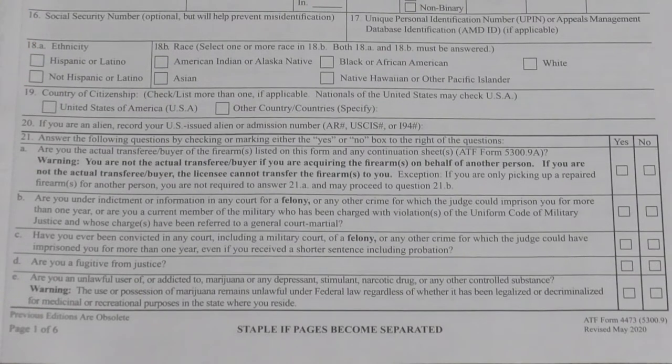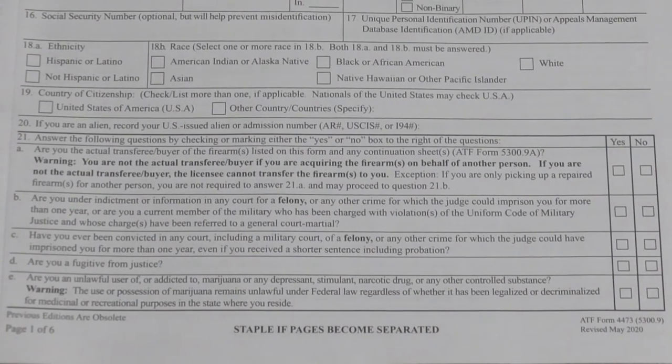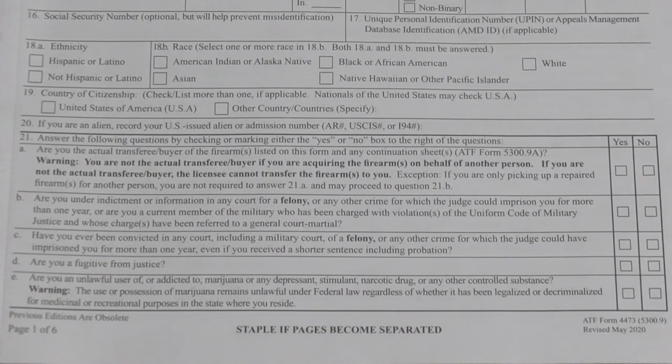Here's Form 4473. It has the information you're going to provide such as your name, place of birth, height, weight, and sex. Down at section 20 is a series of questions that will continue on to the next page. It's a six-page document — three pages are questions we will answer together and the other three pages are instructions for if you get stumped on how to answer a question.